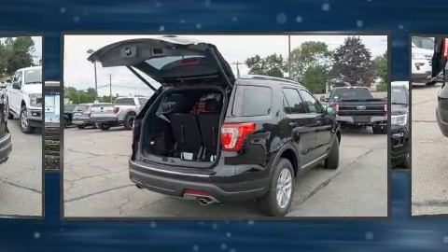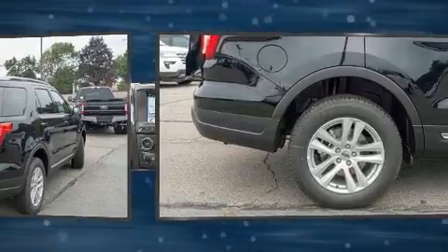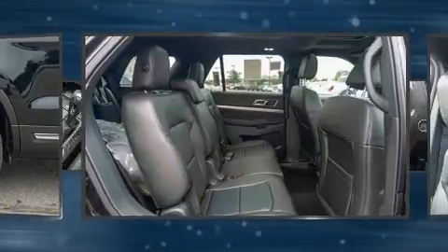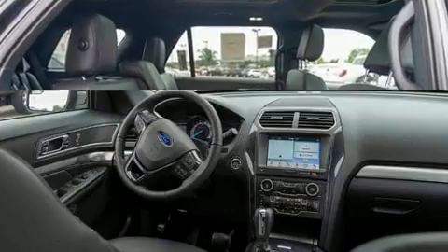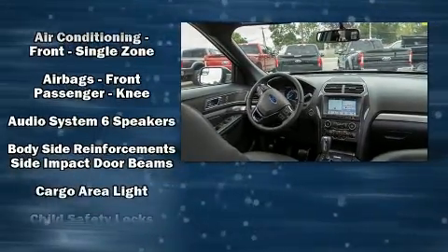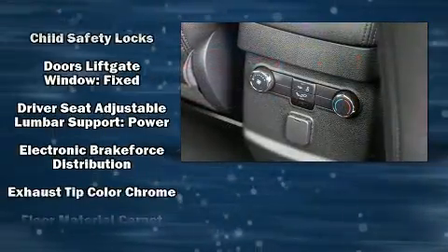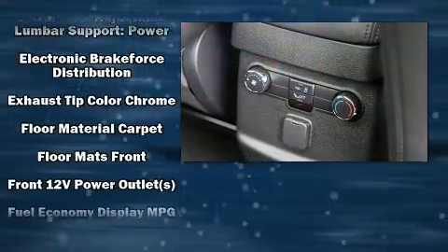A wealth of standard features mean that you no longer have to sacrifice. Like power windows, mirrors, and seats. Front and rear reading lights. One-touch window functionality. Adjustable headrests in all seating positions. A leather steering wheel. Front and rear air conditioning. And remote keyless entry.